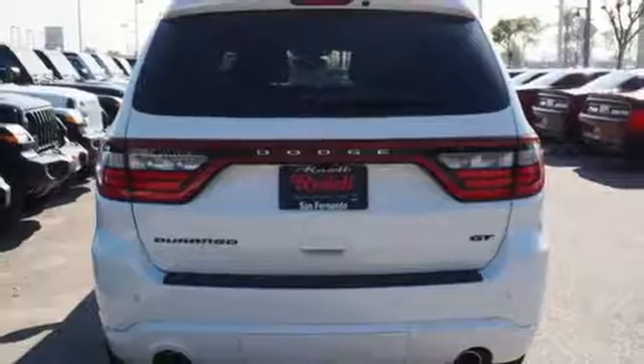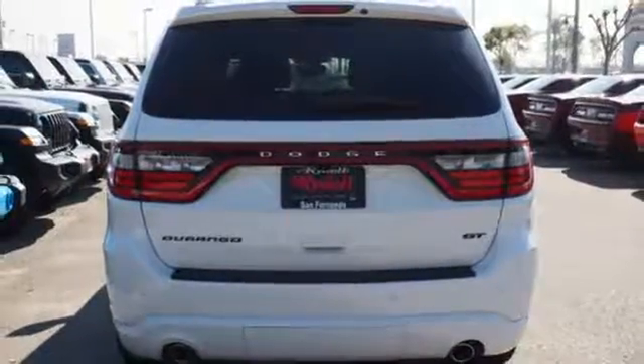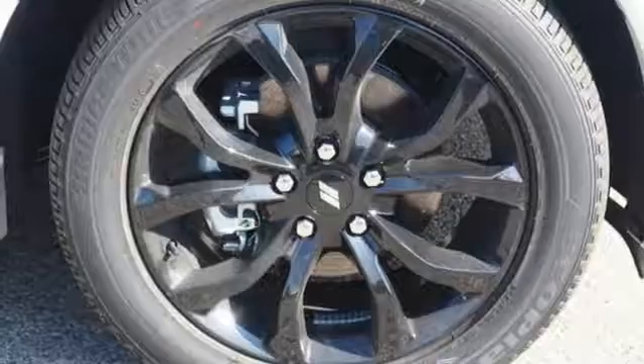Doors and push button start proximity key, streaming audio, power sliding and tilting sunroof, auto dimming mirrors and power heated mirrors.